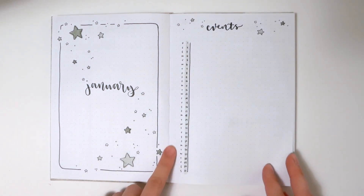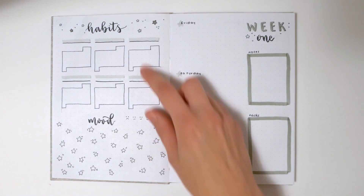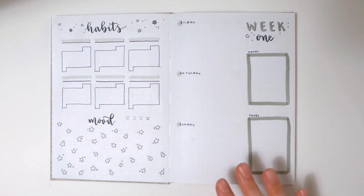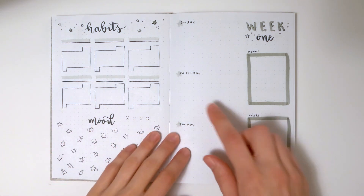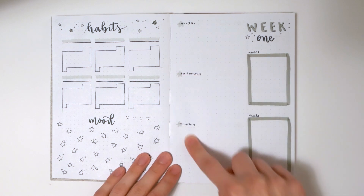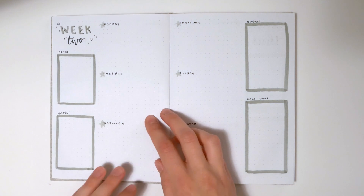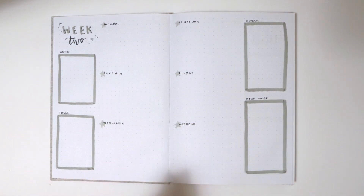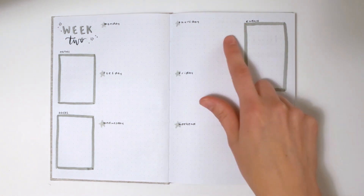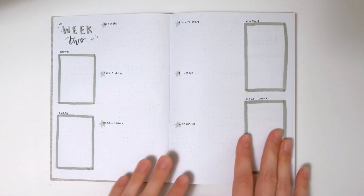I also give the option for different types of monthly spreads like events calendars, habit trackers, mood trackers, brain dumps, and whatever else. This one has a list-style events calendar and a space to track habits and mood. I also played around with a bunch of different weekly layouts. In this journal we're starting off January with three days and then spots for notes, tasks, and things like that. Of course any client can customize — if you want different things like a shopping list or to separate work tasks from personal tasks, we can definitely do that.